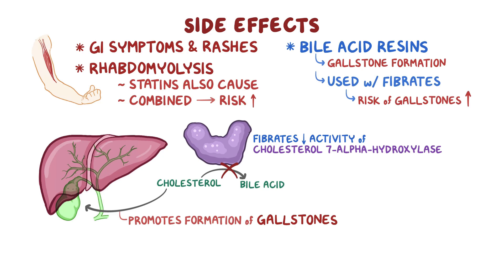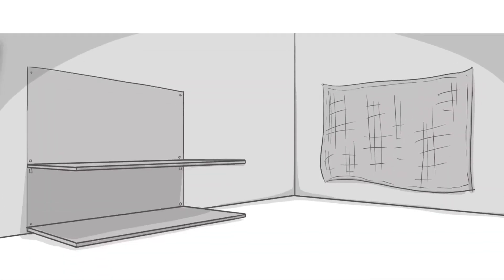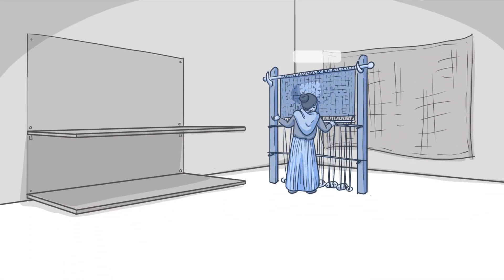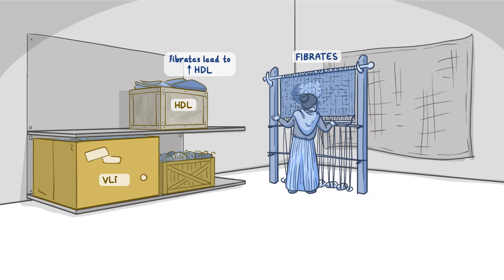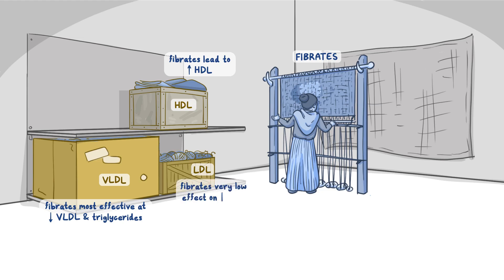Let's make a mnemonic: a lady at a loom making fabrics represents fibrates. The finished fabrics are placed on the top shelf inside a heavy metal box, which represents HDL — since it's on the top shelf, fibrates lead to a higher level of HDL. Her supplies are on the bottom shelf in a very light cardboard box for VLDL and a wooden box for LDL. The largest box is the cardboard one, while the smallest is the wooden one — so fibrates are most effective at lowering VLDL and triglycerides, have a moderate effect at increasing HDL, and a very low effect on lowering LDL.